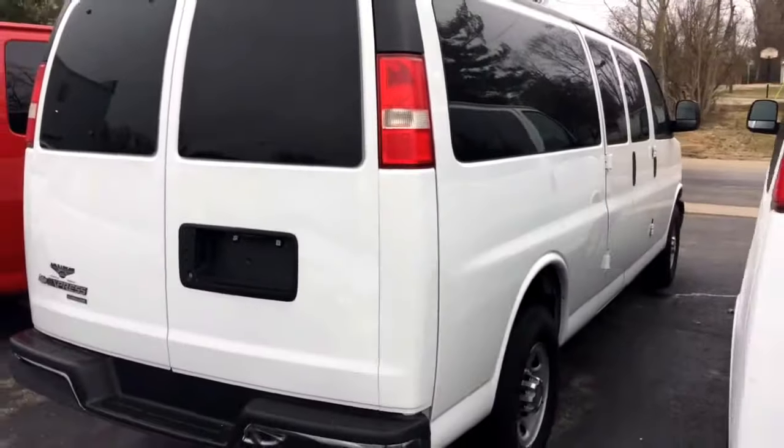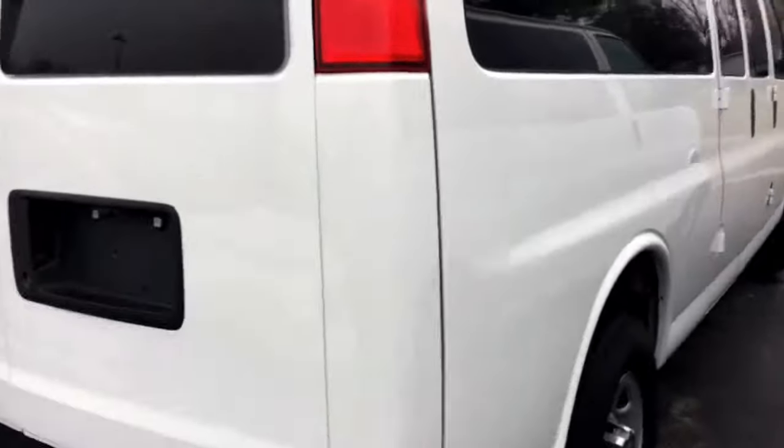This one, since it's in white, doesn't show the little dings and scratches quite as bad. I would say the body is probably in a little nicer condition on this one.